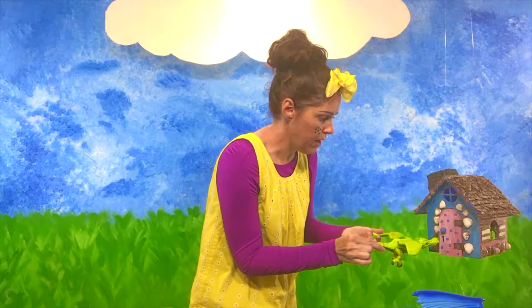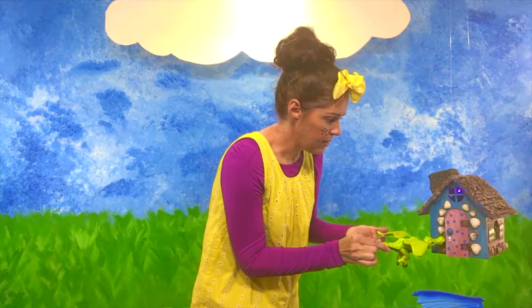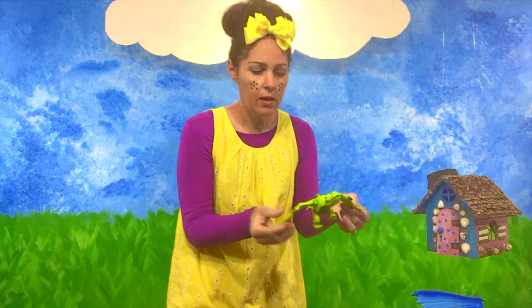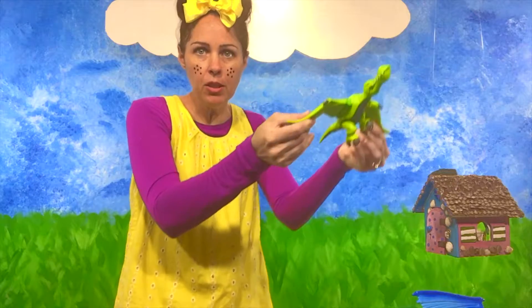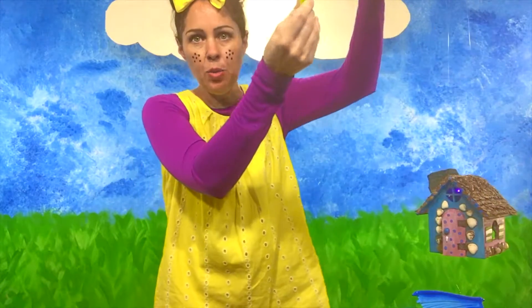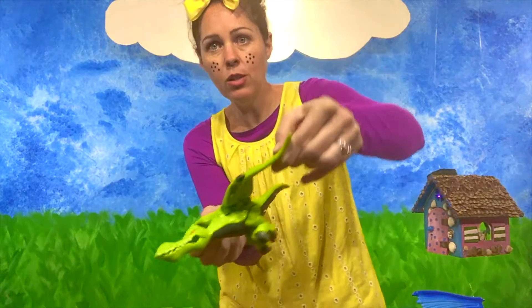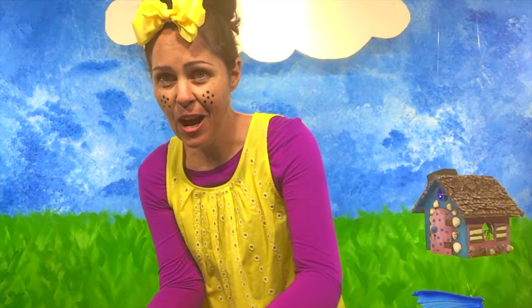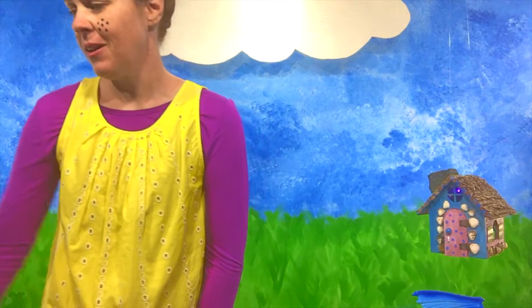I won't blow fire on you. I just wanted to say hi. Look at him — his wings can flap. He's gonna flap up to the clouds and disappear! The dragon's gonna go bye-bye! Can you say dragon? Good job! D is for dragon!